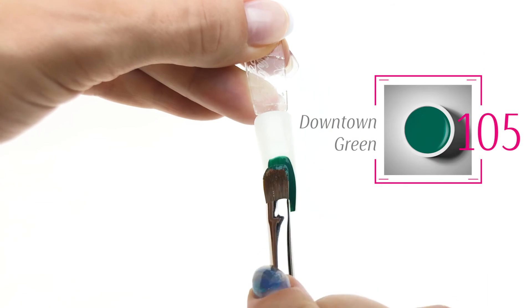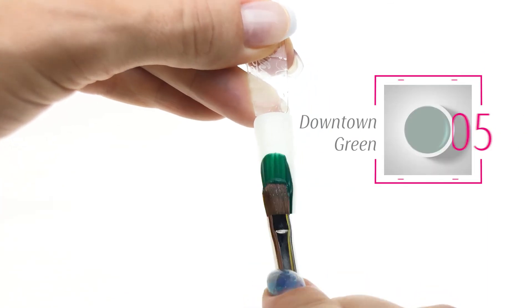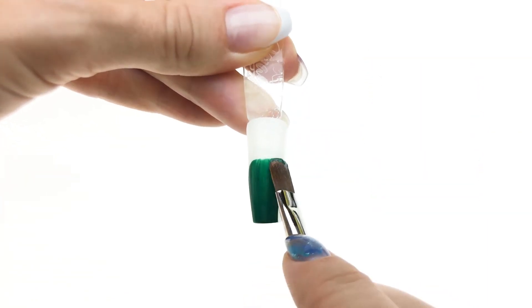Gorgeous green that everybody was asking about. See how pigmented and how vibrant this is?